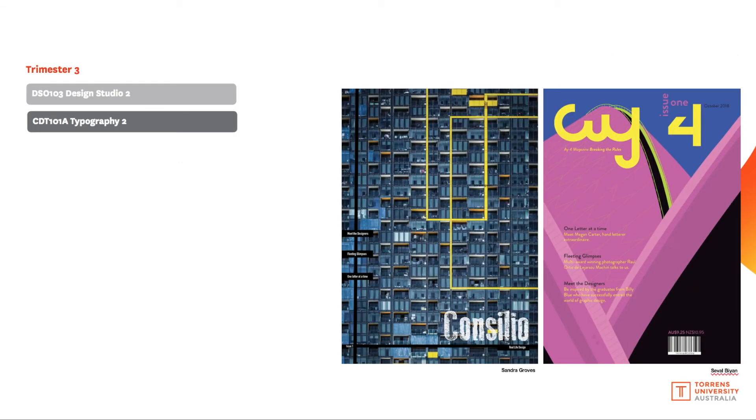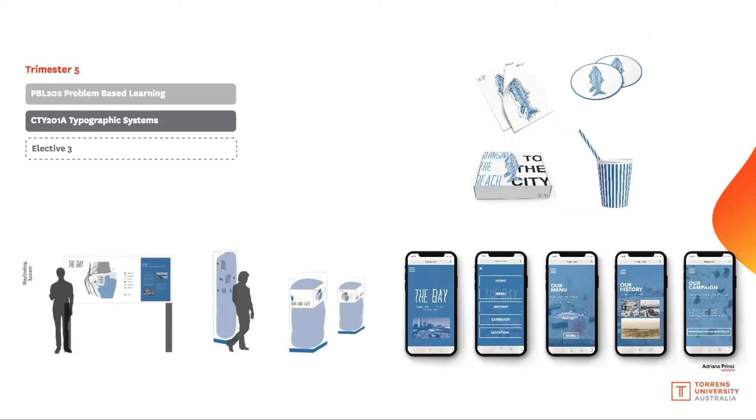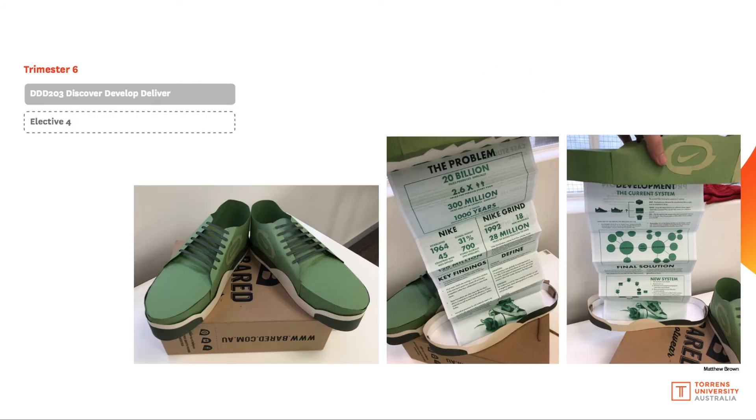Trimester three features the common core Design Studio 2 and Typography 2, which is shared with diploma of graphic design students. Trimester four includes the common core Design Studio 3, focused on branding design, the specialisation subject Message Meaning Media, and your second elective choice. Trimester five's common core is Problem-Based Learning; the specialisation subject is Typographic Systems, and your third elective choice sits here.